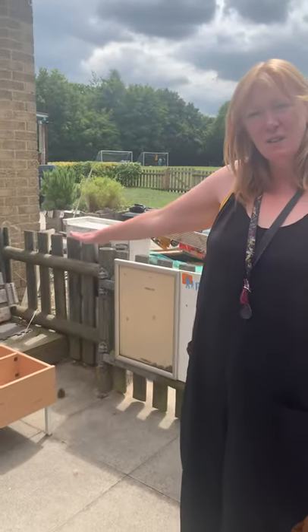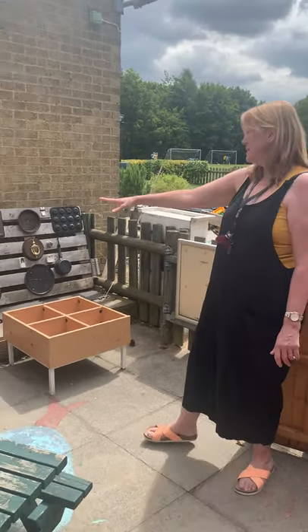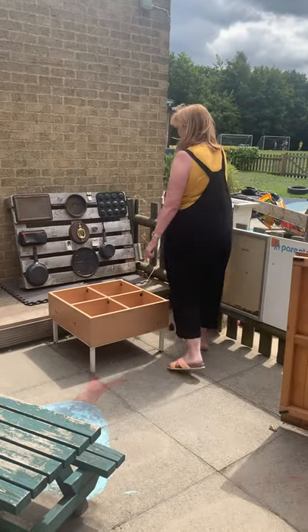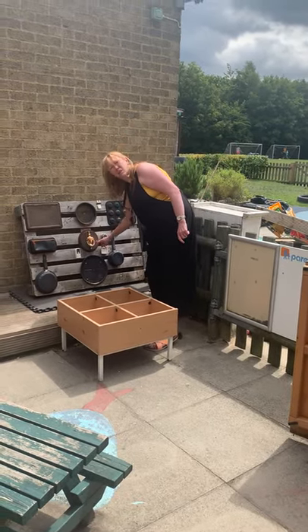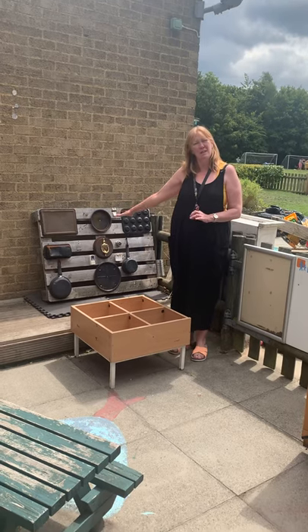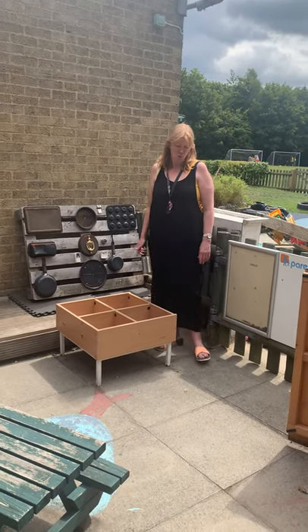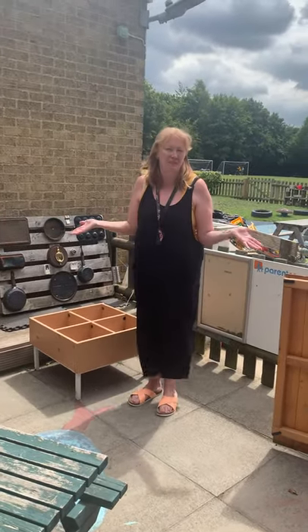If you like making music or putting on plays or reading books, this is the area we will do it here. Someone has kindly given us some things to play with so you can knock on the door and we can make different sounds. We'll also put up musical instruments here so you can sing lovely songs that you've made up or songs that you know. I will join in with you too because I love to sing.